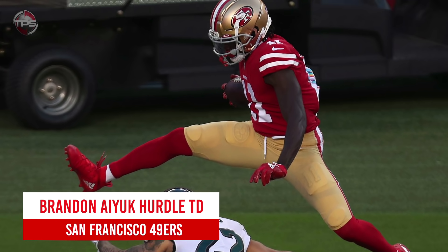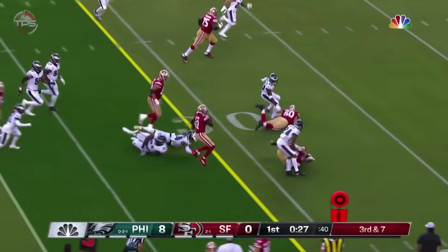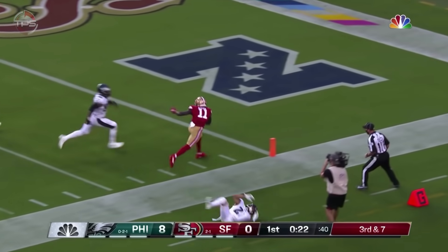San Francisco 49ers: Brandon Aiyuk's hurdle into the end zone. It didn't take 49ers fans long to fall in love with rookie wide out Brandon Aiyuk. The explosive product out of Arizona State became a fun piece in Kyle Shanahan's offense with some eye-popping plays like this hurdle into the end zone.